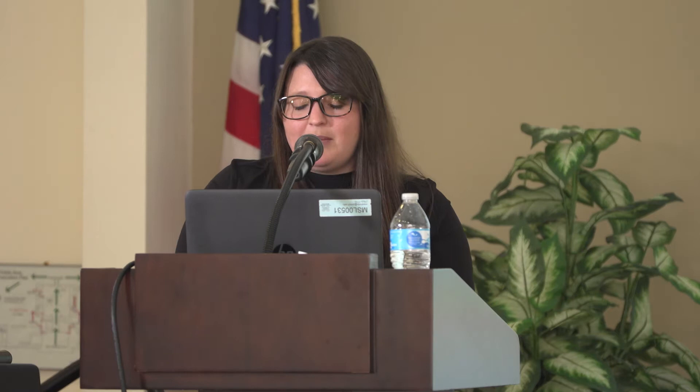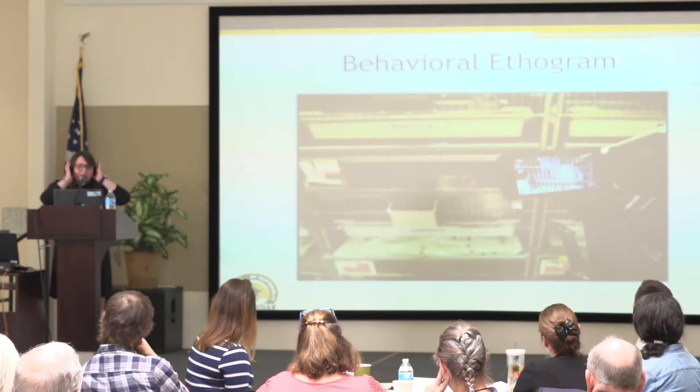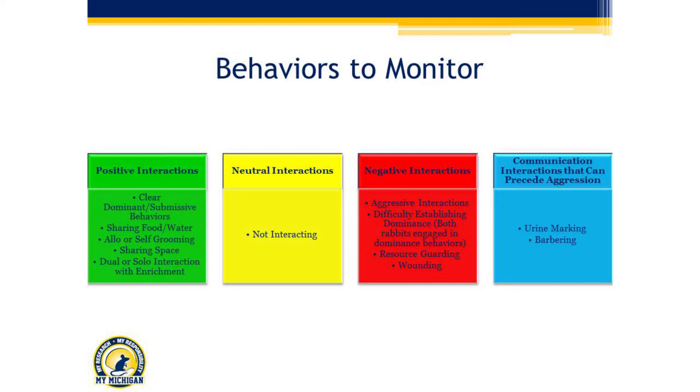I always encourage institutions, if you have someone who is really great with your primates and understands primate behavior, bring those people into your rabbit teams. A lot of our rabbits exhibit behaviors really similar to primates. If you're trying to figure out rabbit behavior, read some primate literature because it is remarkably similar. Going to the primate literature has been really helpful when there isn't much rabbit-specific literature available.